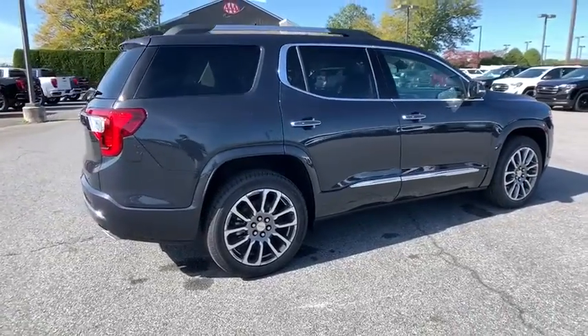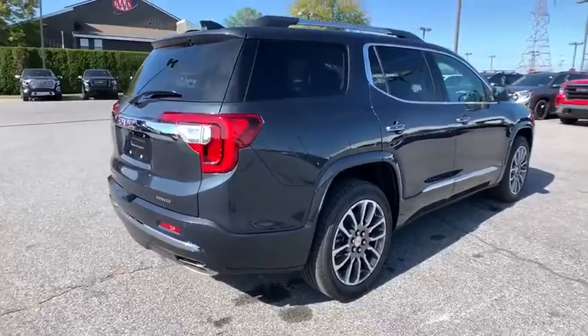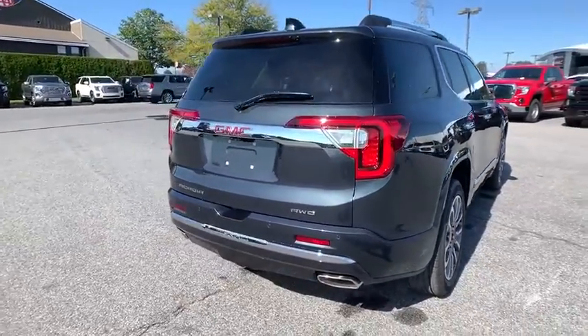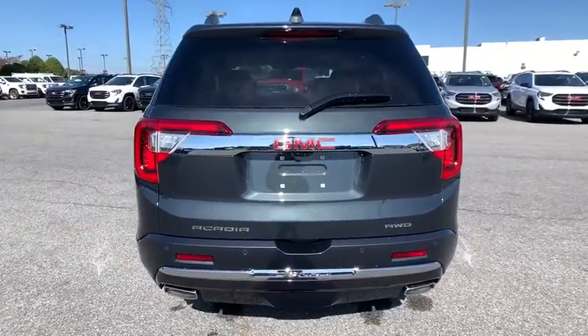Here are some of this vehicle's great options: power liftgate, power passenger seat, traction control, dual airbags, power steering, floor mats, four-wheel disc brakes, and universal garage door opener.